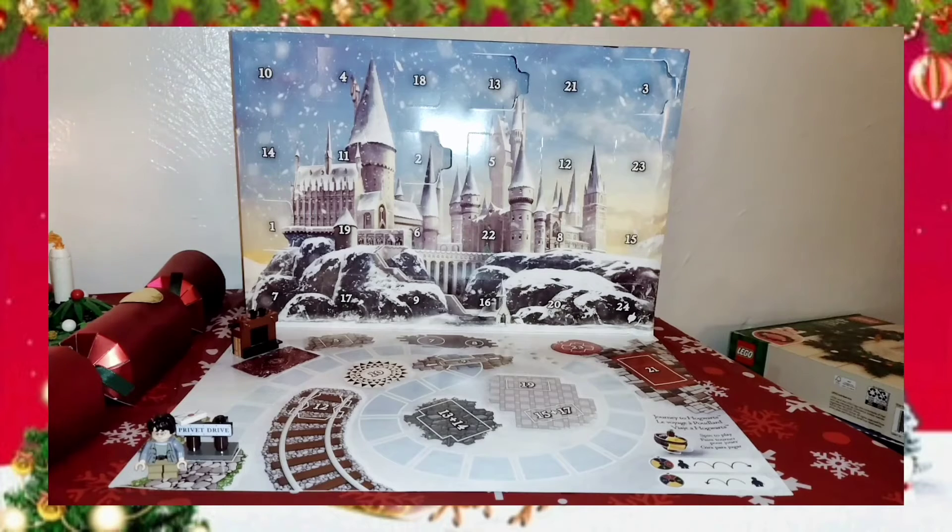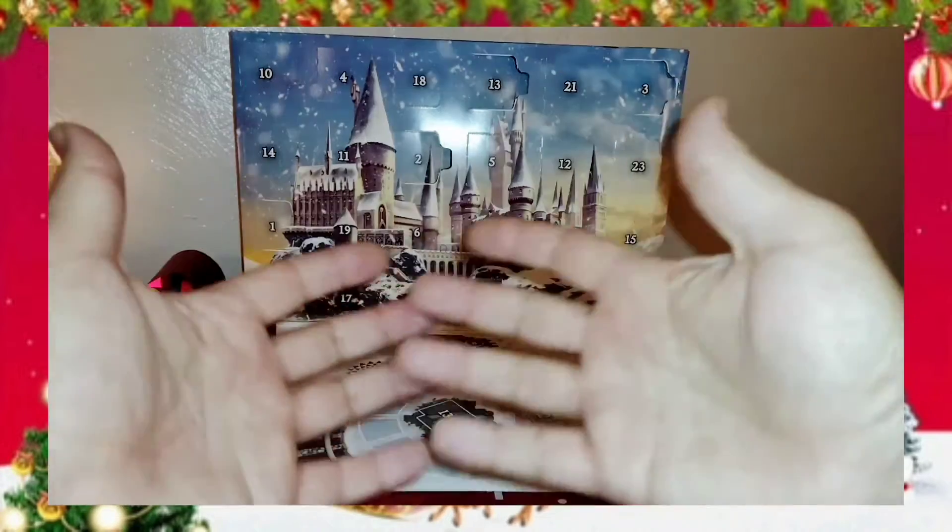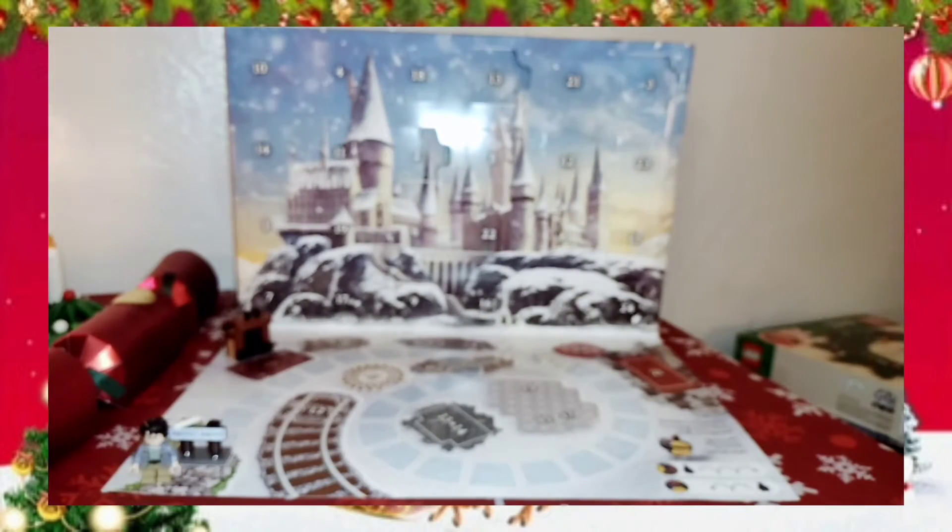Hello everybody, Mac here. Welcome back to the show. It is December 4th, which of course means that it's day 4 of our LEGO Advent Calendar opening this year — Harry Potter instead of the city.